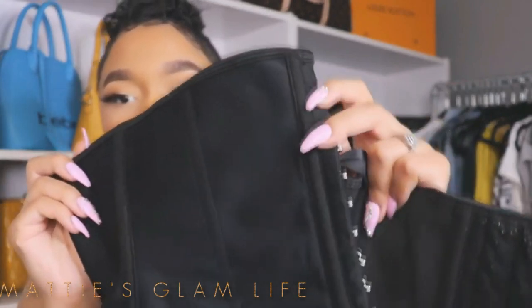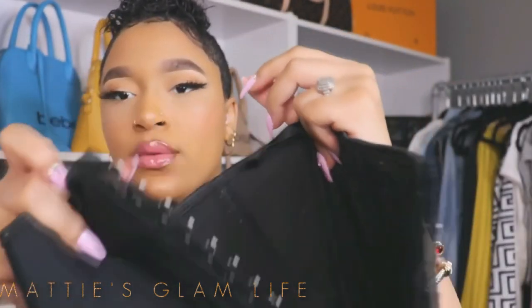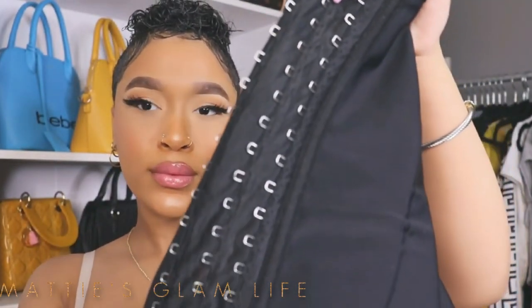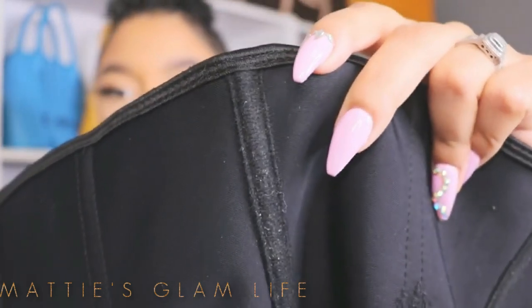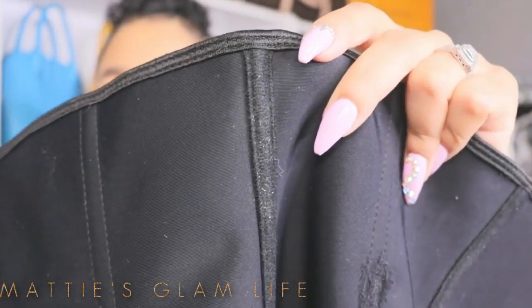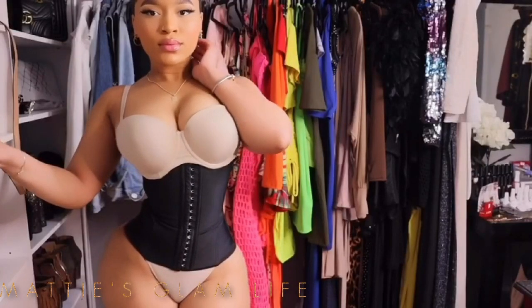First, let's talk about what waist training is. Waist trainers are concealed apparel which aid in reducing your waistline and hiding excess fat instantly. Waist training is a method which, if practiced consistently over time, can take a permanent inch off your waist and also give you a more hourglass, curvy shape over time. They enhance your shape to give you a more slender but more curvaceous appearance.